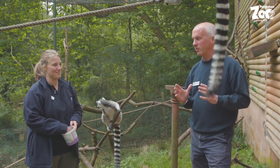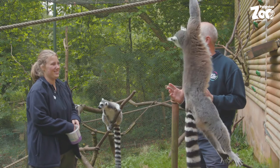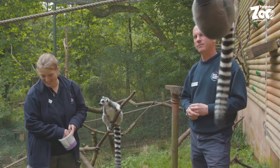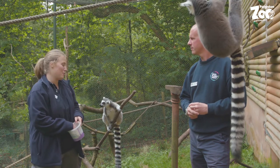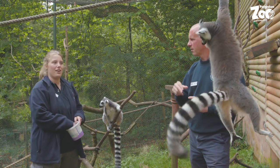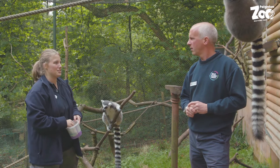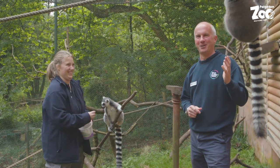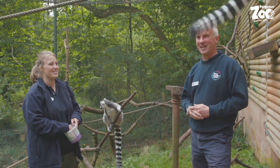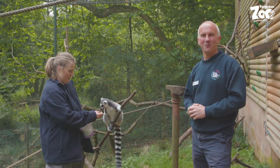Those lovely stripy tails are used a lot for balance, and also for communication. They can't grip with them, but they can hold them upright to help stay on top of branches — as Carindy is demonstrating right now. Thank you very much to Elvina for talking to us today, and we hope you get to come and see our amazing ring-tailed lemurs here at Paynton Zoo soon.